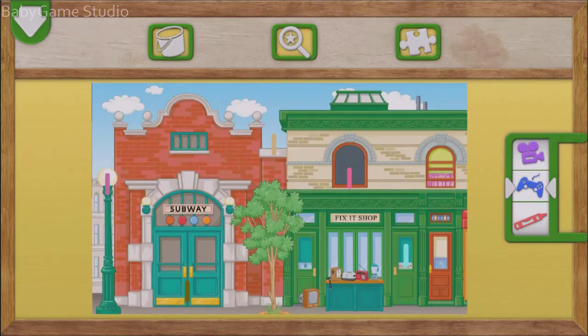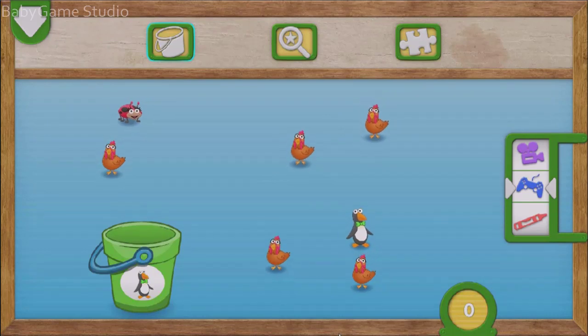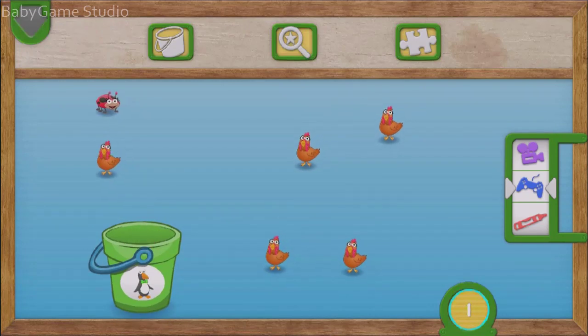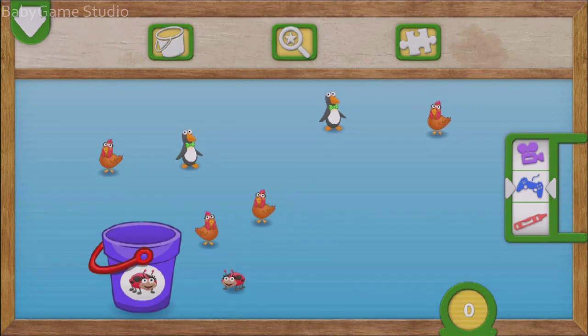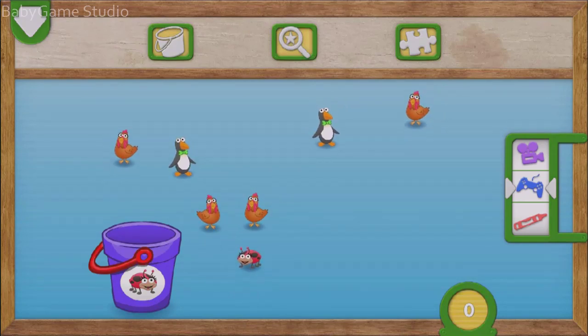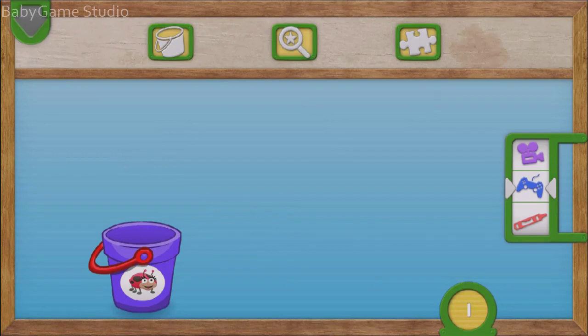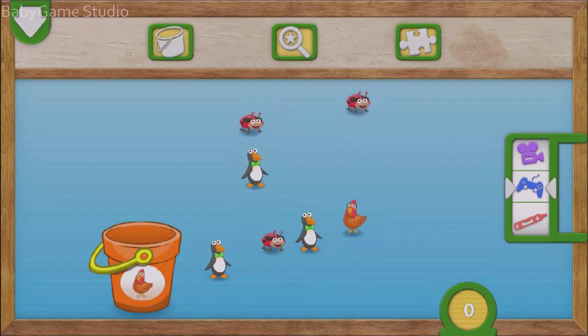Elmo loves playing hide-and-seek with numbers. Drag one penguin into the bucket. To put something in the bucket, fling it to the bucket. One! Very good counting. You caught the penguin. There is one penguin. Fling one ladybug into the bucket. To put something in the bucket, drag it over.